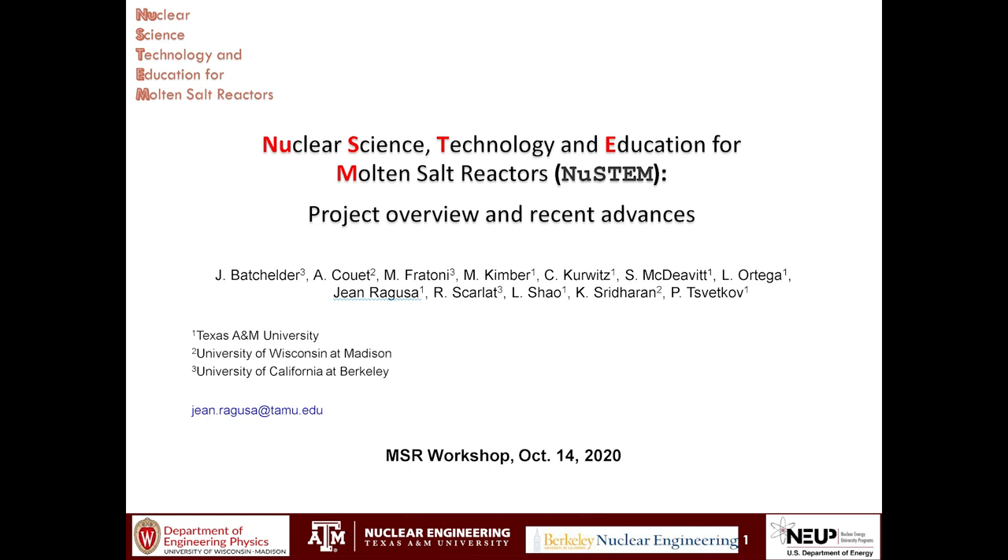Hello, that's me. I have several kids at home and we all are using the internet for work and school, so I'll bring back the video at the end for the Q&A. As was mentioned today, I will give you an overview of the new STEM project and our recent advances. NEW STEM stands for Nuclear Science, Technology and Education for Molten Salt Reactor.